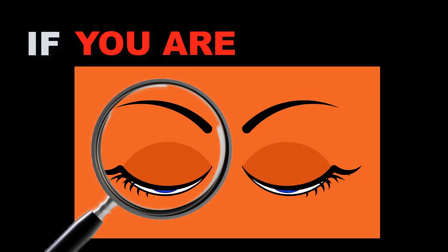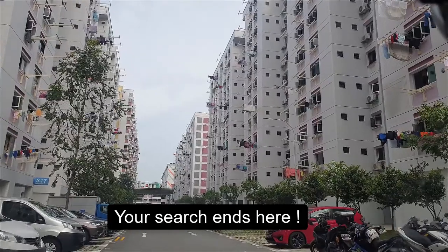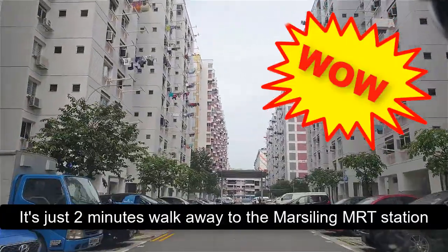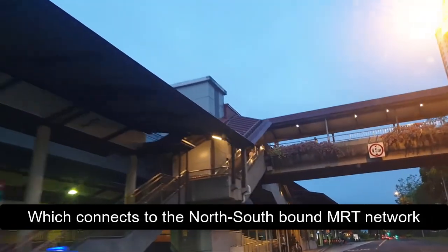Attention tenants, if you're looking for a rental home which is near to MRT, your search ends here. Block 317 Woodland Street 31 is just 2 minutes walk away to the Marsiling MRT station which connects to the north-south MRT network.